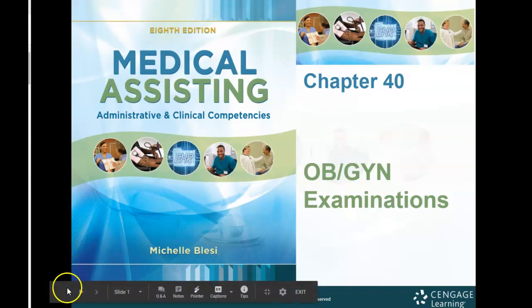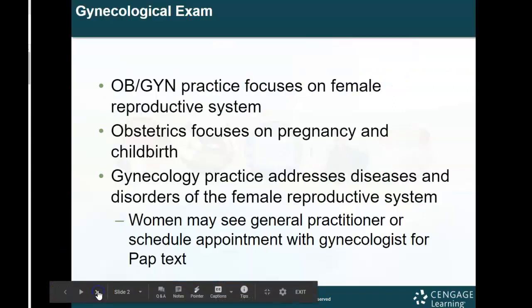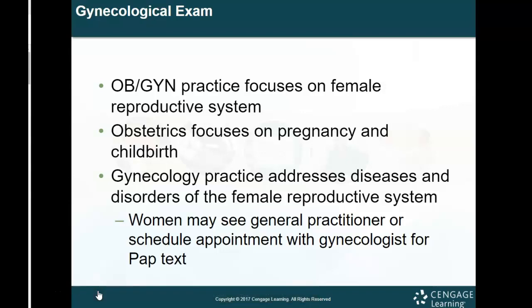This is Chapter 40, OBGYN Examinations. The OBGYN practice focuses on the female reproductive system. OB stands for obstetrics, and GYN stands for gynecology.